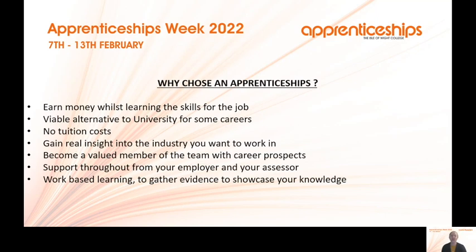You're going to gain some real insight into the industry that you want to work in and become a valued member of a team with career prospects. You're supported throughout from your employer, your assessor, and the team here at the college. It's work-based learning to gather evidence to showcase your knowledge — learning on the job rather than in the classroom.